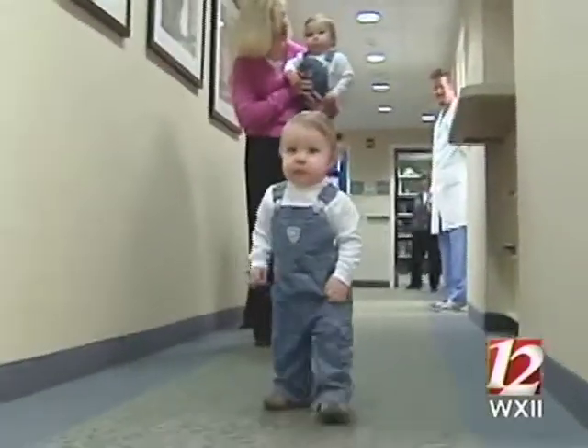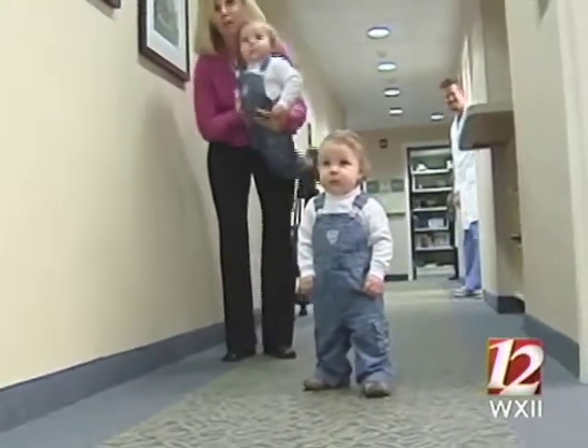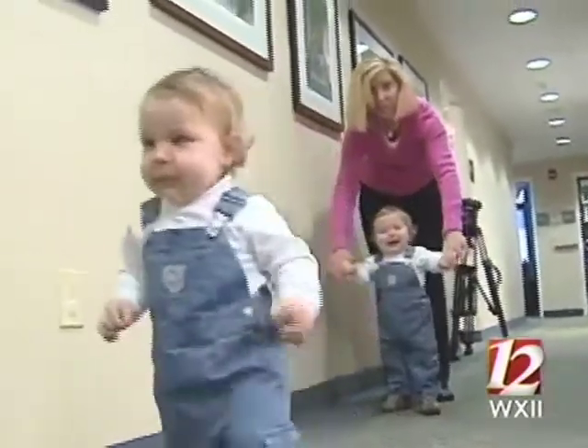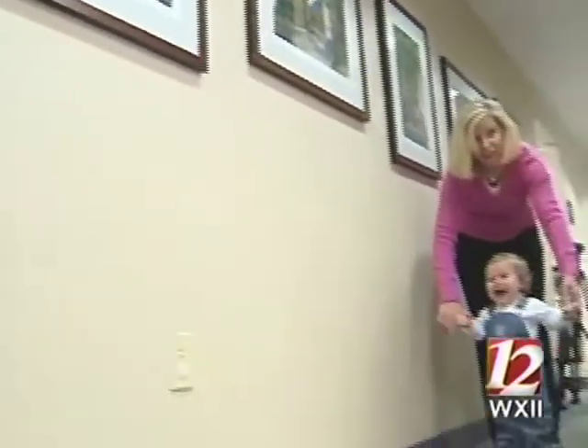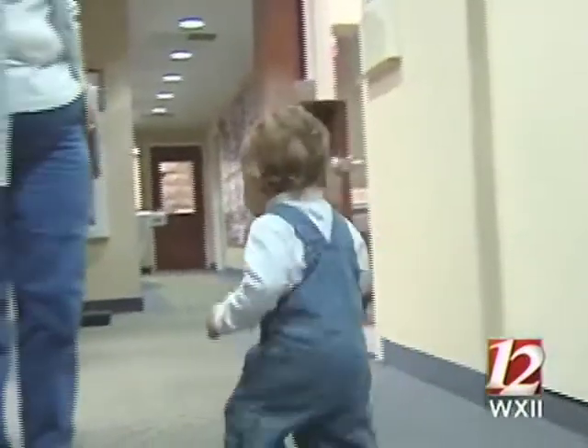And worthwhile it was. Connor and Reagan arrived at 37 weeks in perfect health. "These guys are great — they are healthy and active and running around." "You have your hands full." "We have our hands full, but it's worth it."